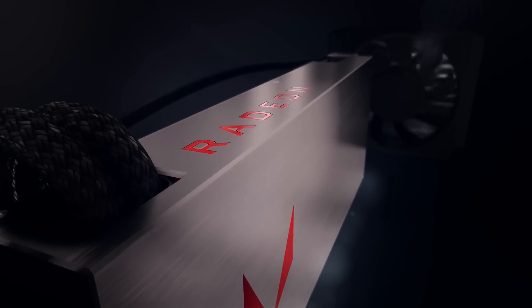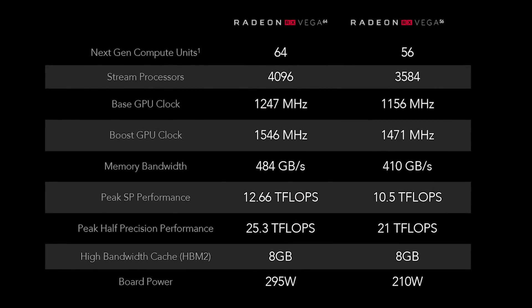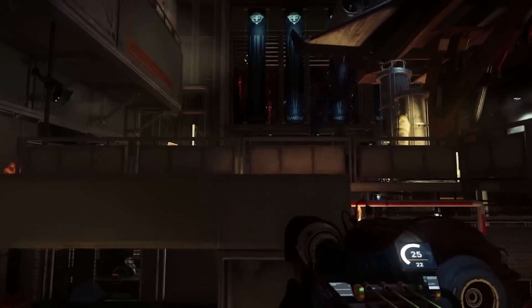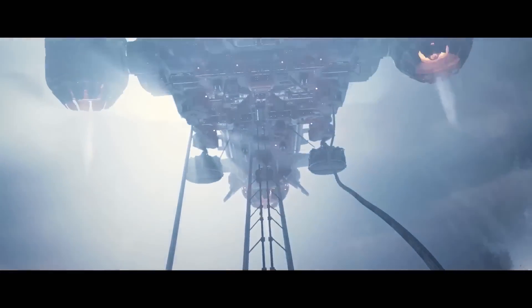There are two models: the Vega 64 and Vega 56. The numbers relate to the number of compute units they each have, and they're going up against Nvidia's GTX 1080 and 1070 respectively, which is exciting news for AMD fans.